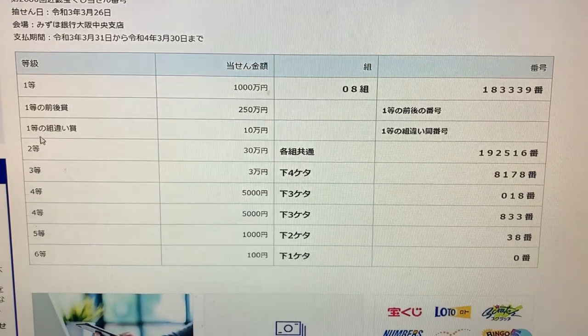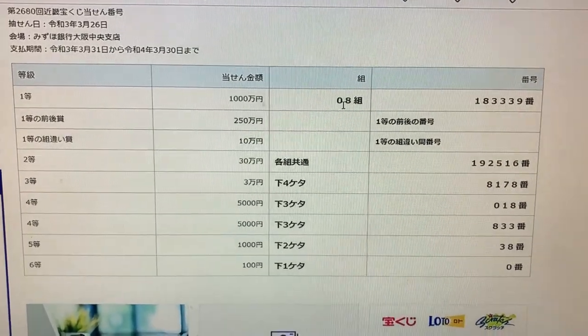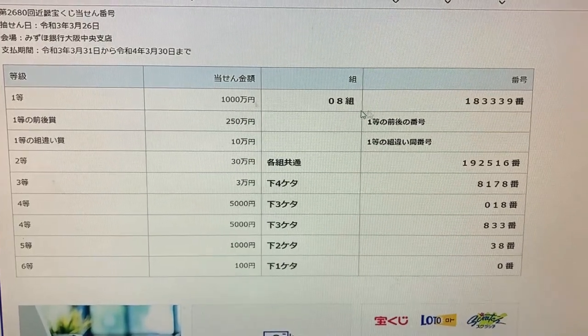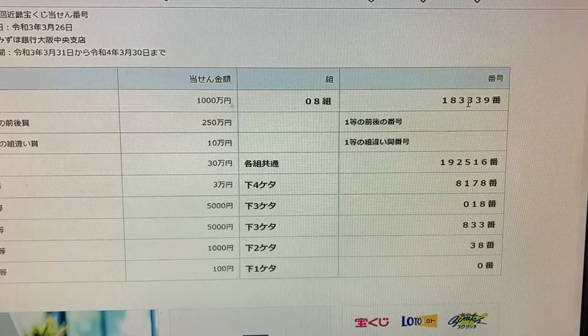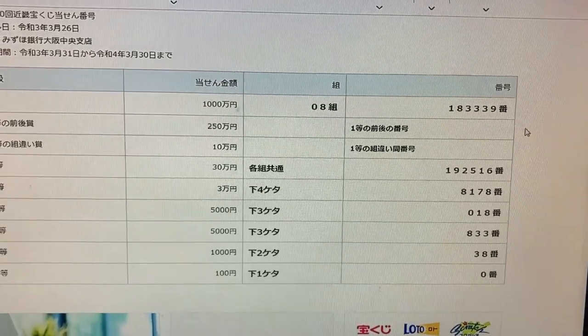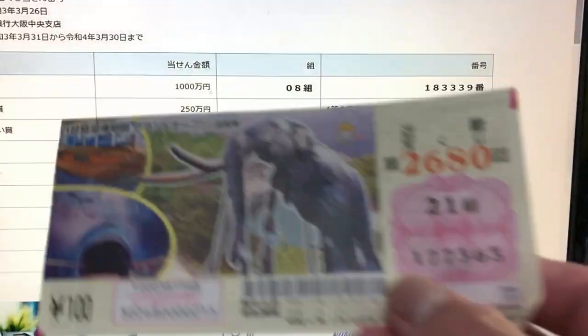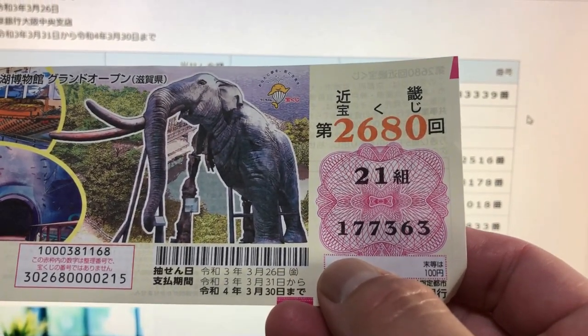To win the first prize, Ichi Okusen-man, you must have grouping number 08 with these exact numbers 183339 in the exact order. How about me? I've got group 21, and my numbers are 177363. No good.